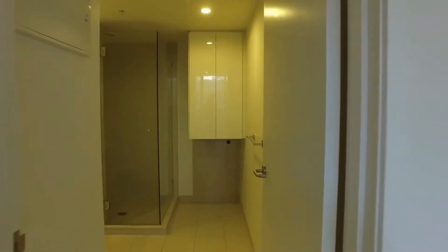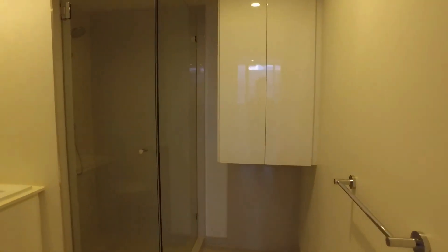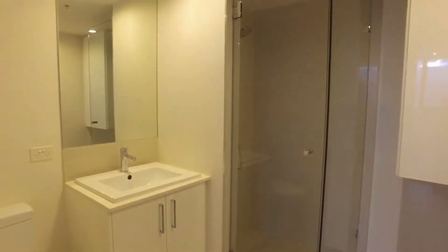Moving into the bathroom, we have a European style laundry, a nice big shower and some storage under the vanity as well.